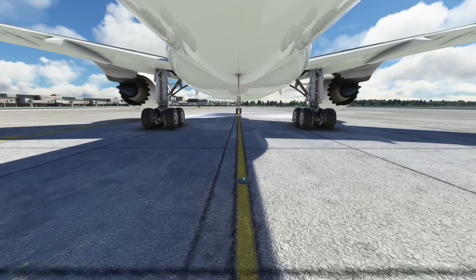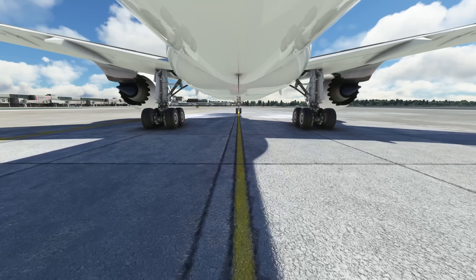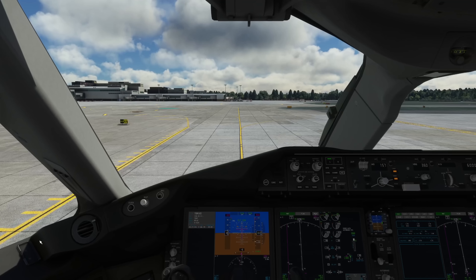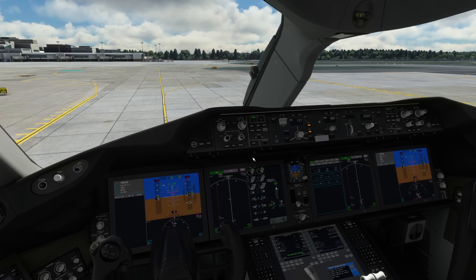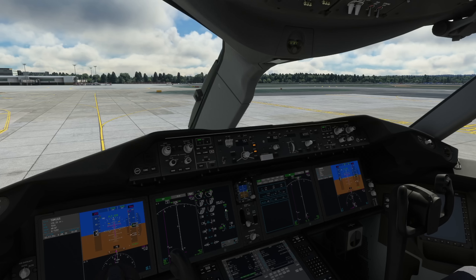A number of different liveries are included within the version 2 package and it encompasses and uses a lot of the really exciting things that have been incorporated within AAU 2, massively improving both the 747-8 and the 787-10 in the sim, for which this is based. We're going to have a little look and I'm going to share my thoughts with you guys.